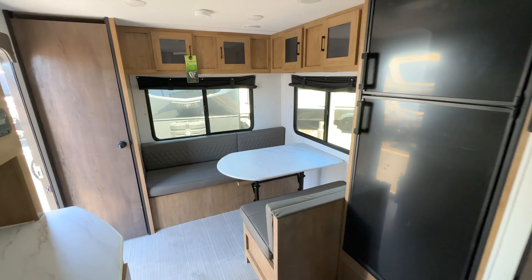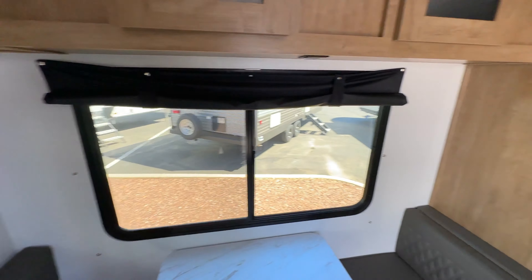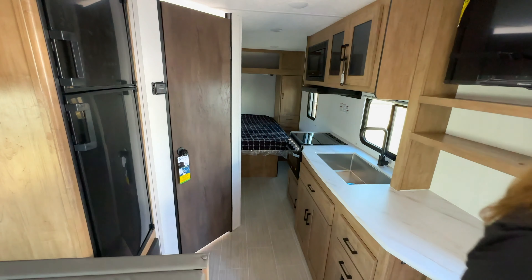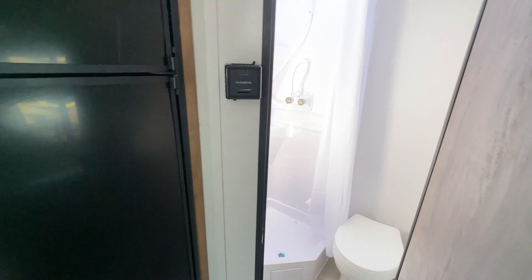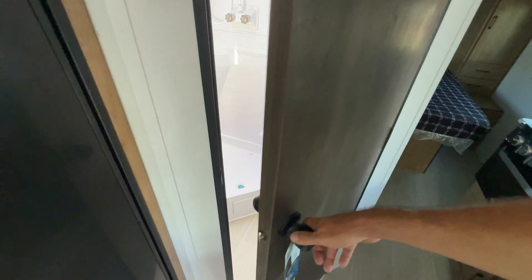So, a nice tiny travel trailer with no slides. If you're looking for something lightweight that you don't need a big truck to pull, and going places where a slide would be challenging, this is a pretty good floor plan. If you're big like me, the shower and toilet are a bit challenging — the bathroom is a little snug. But other than that, it's a nice floor plan. Thank you so much, Tall Man Clan — God bless you guys. Until we see you again, be safe!